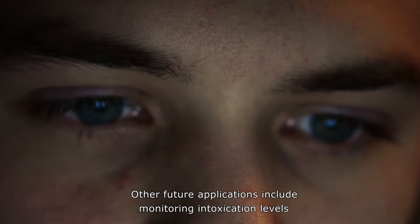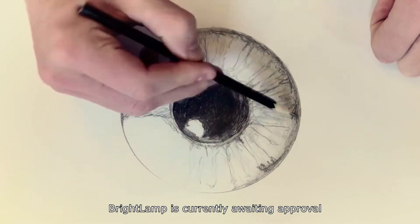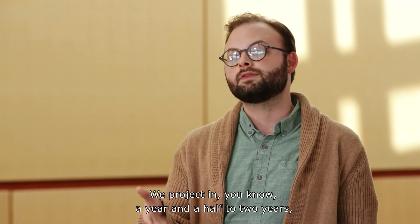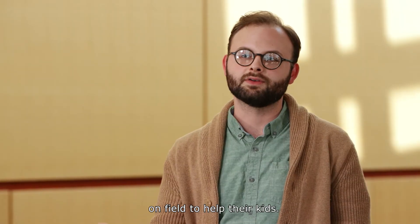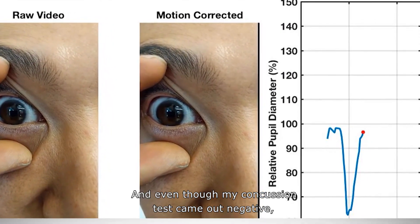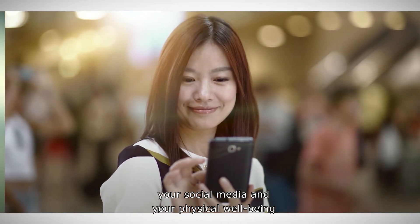Other feature applications include monitoring intoxication levels and locating strokes in the brain. Brightlamp is currently awaiting approval from the Food and Drug Administration. We project in a year and a half to two years a consumer-ready concussion technology that soccer moms and soccer dads can use on field to help their kids. And even though my concussion test came out negative, it's comforting to know that now your phone can monitor both your social media and your physical well-being at the same time.